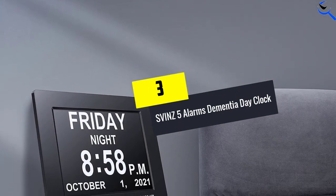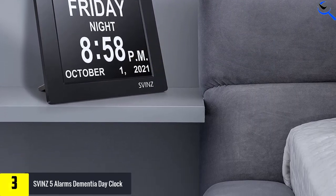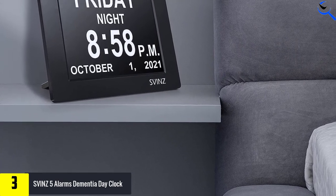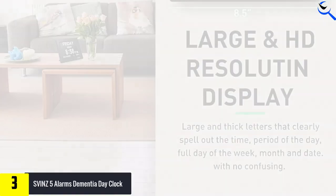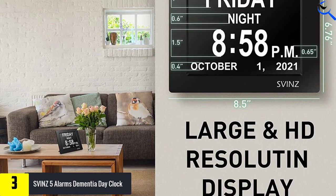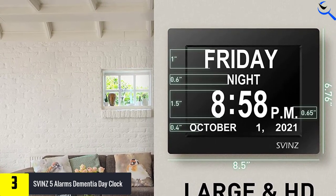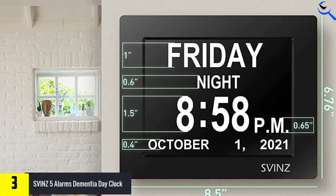At number 3, we have the SVINZ 5 Alarms Dementia Day Clock. SVINZ's newest dementia clock helps caregivers and loved ones ensure that those living with dementia get the rest they need. The clock has 5 alarms you can set to go off at different times throughout the day, with a large snooze touch button on top so individuals can easily catch up on their sleep. You can set the clock to repeat the snooze 3 or 5 times, which is useful for those with dementia who struggle to sleep.